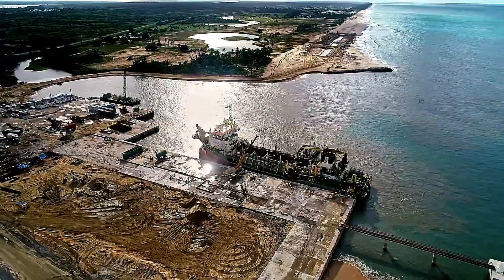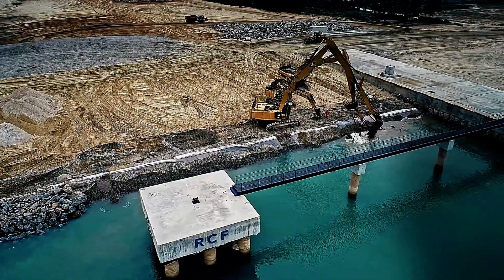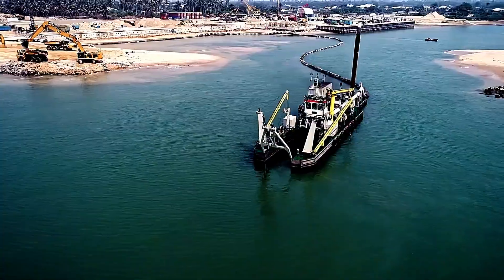The sheer scale of this privately owned project is remarkable, underscoring the transformative potential of strategic infrastructure development.